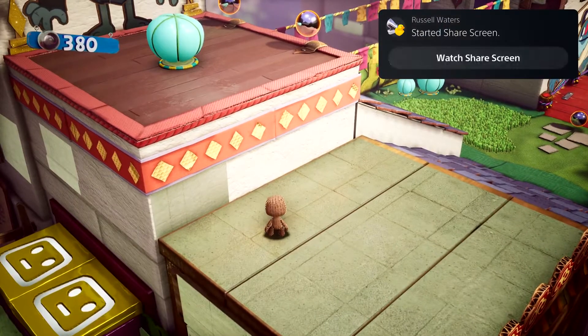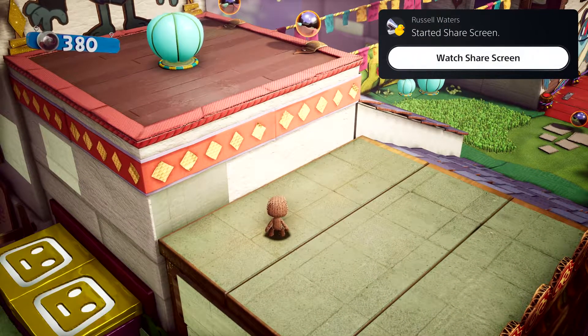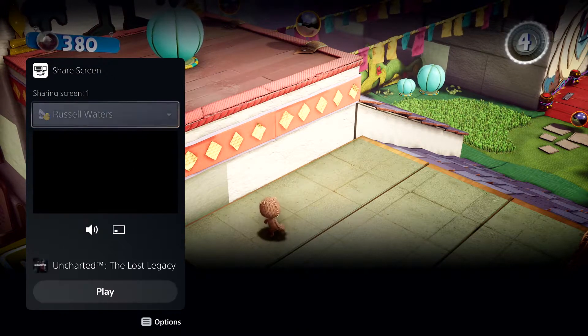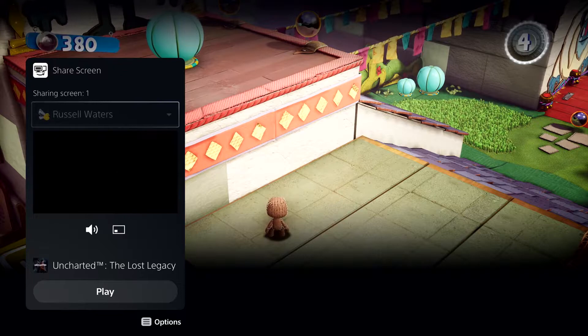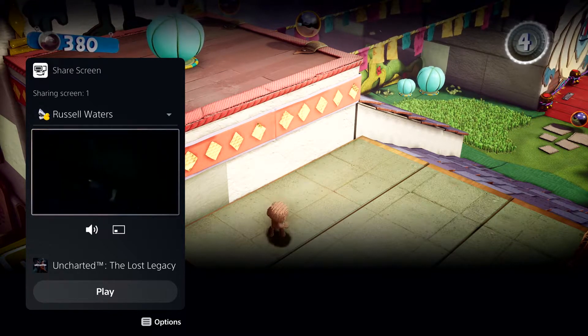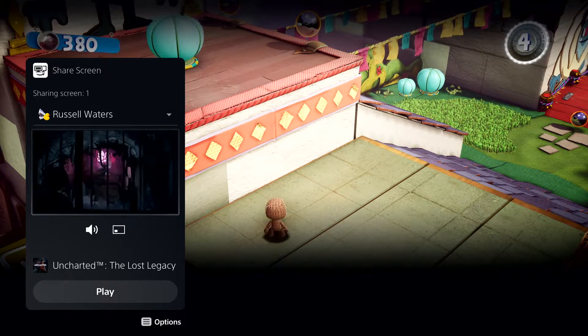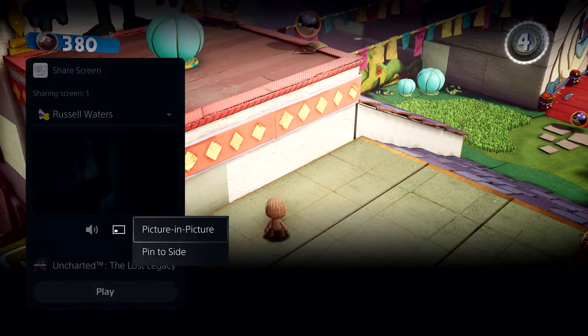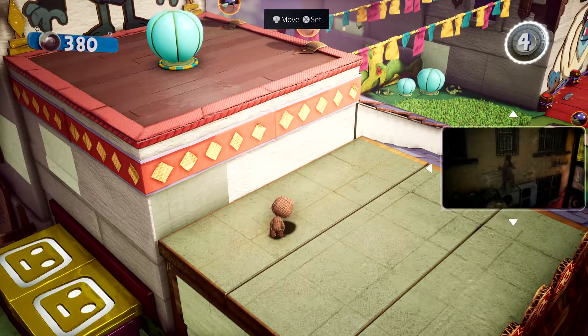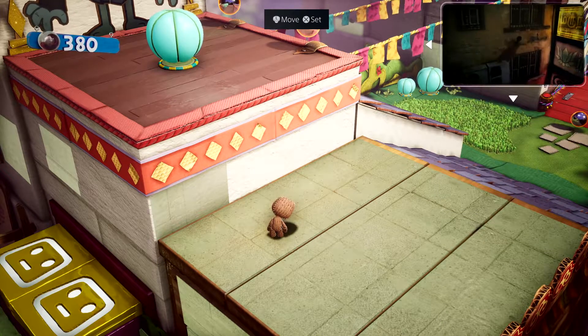Parties take on an expanded role with PS5, and they now provide persistent spaces to connect with groups that you play with. Here I have a couple of friends chatting away in the party. One of them has started sharing their screen with the group. Looks like they're playing Uncharted: The Lost Legacy. We can chat while we play, and I can watch their progress as well. This is another card that can be put in picture-in-picture mode, or pinned to the side while you play. You can access it anytime via the Control Center, but let's dismiss it for now.